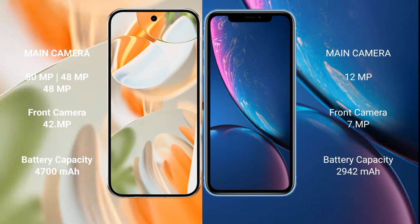The Google Pixel 9 Pro has a 4600mAh battery with 27W fast charging support. The iPhone XR has a 2942mAh battery with 20W fast charging support.